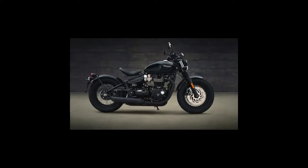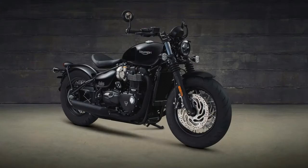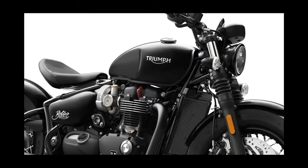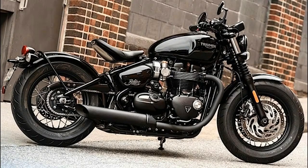Unlike the Bobber's single-disc front brake setup, the Bobber Black arrives with twin 310-millimeter discs squeezed by Brembo two-piston calipers. Out back, the Bobber Black retains the single 255-millimeter disc squeezed by a single piston caliper.